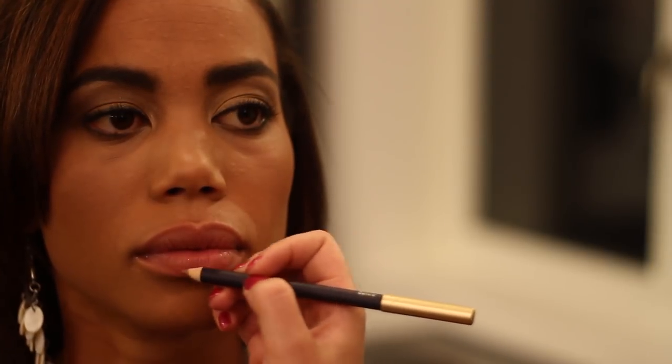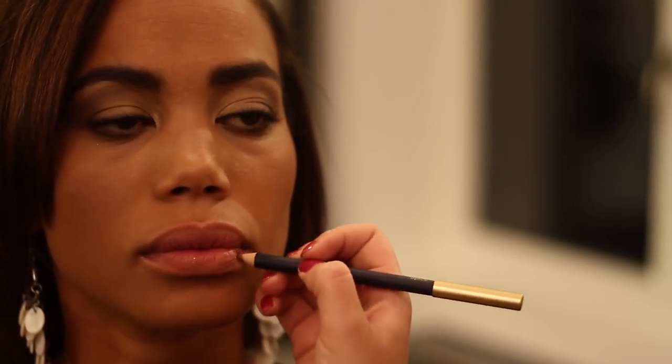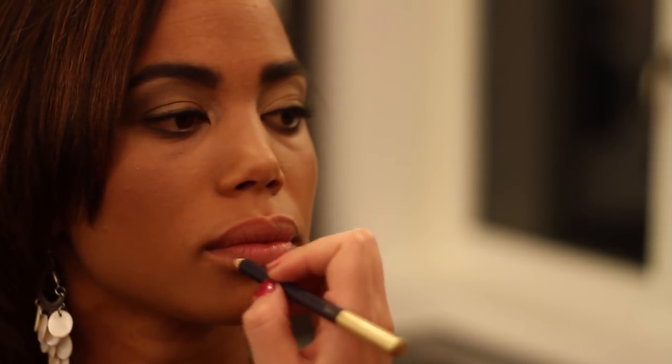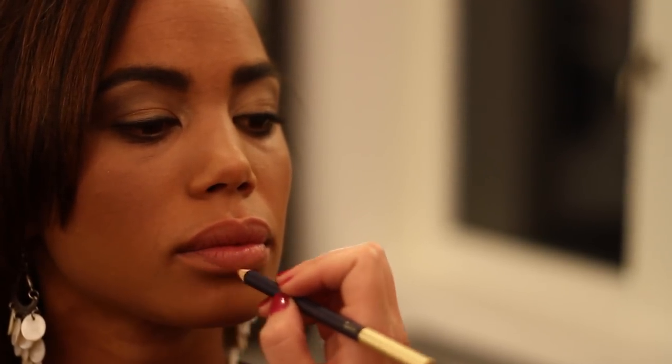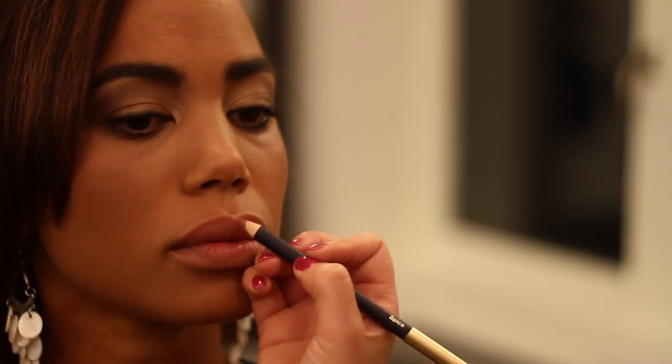So we're going to start with our lip liner, and this will just ensure that our lipstick is going to stay on. Lipsticks are usually matte, so less light is going to reflect off of the lipstick, which will help make them look smaller.